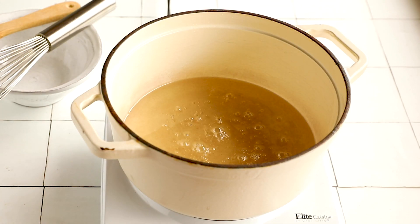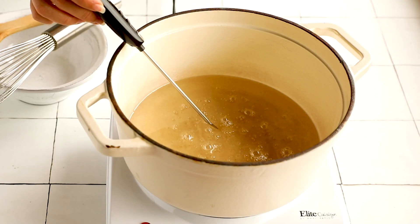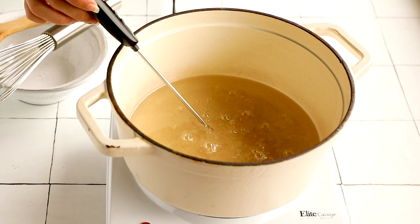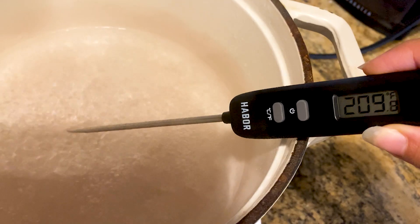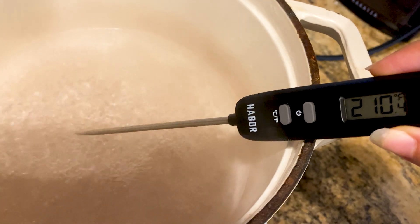Back to our syrup — it's been going for about 15 minutes and needs more time to get to 250 degrees Fahrenheit. A candy thermometer is highly recommended, and if you're using it, make sure you're reading it right. Here I measured the temperature of boiling water to see if the thermometer is working correctly.